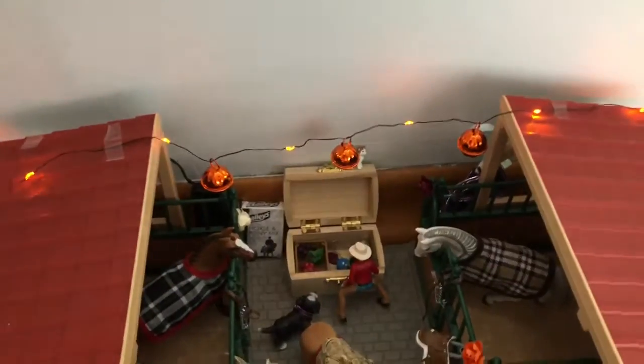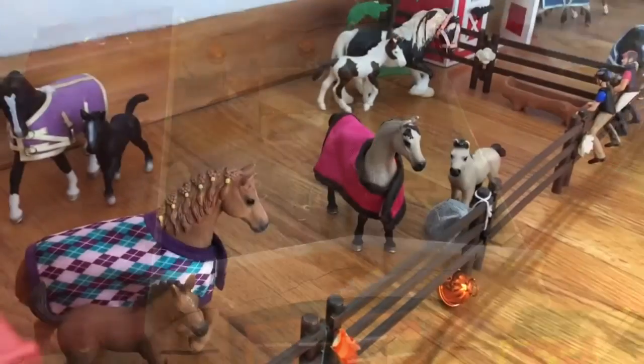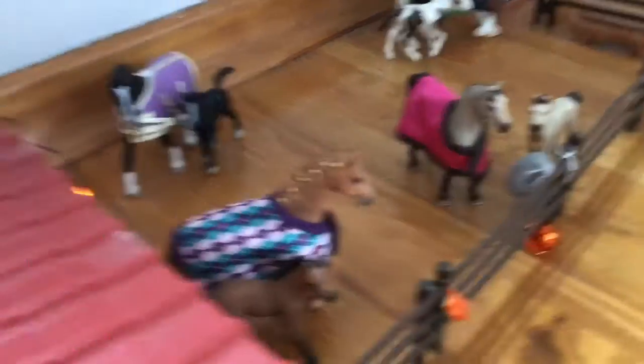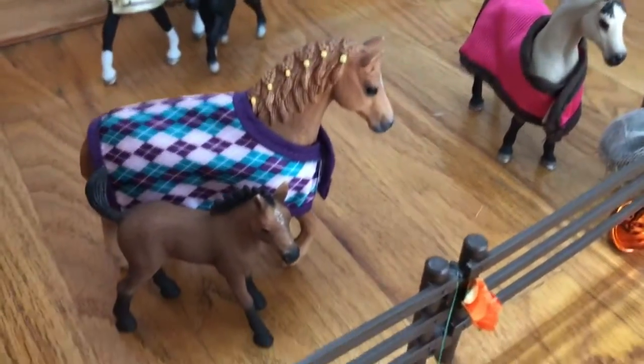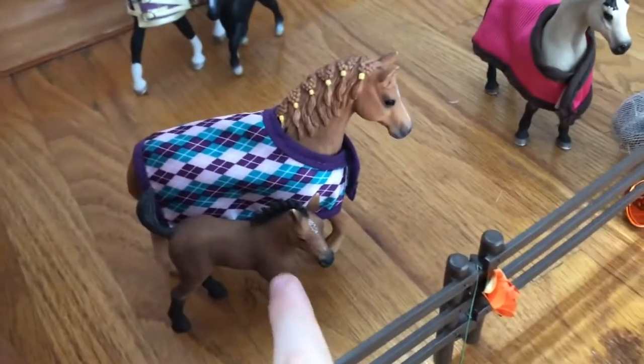The main barn has all these little lights going around. Now we'll move on to the other paddocks — this is the mare and foal side. If you haven't noticed, that side was the mares and this side was the stallions and geldings. So this is the mare and foal paddock, and we have Breeze and her foal, who actually doesn't have a name yet — comment down below some names!